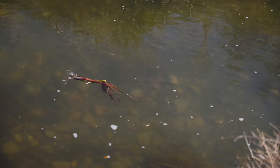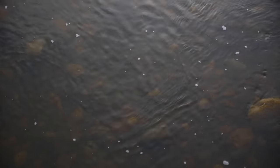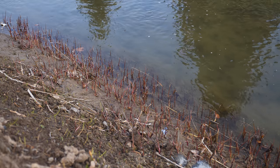Despite sometimes high seed production, the majority of flowering rush spread is through rhizome fragments and buds. The plant dies back to its rhizomes for winter and re-sprouts the following spring. Before it flowers, flowering rush resembles several species in the northwest, including cattails, true rushes, and sedges.